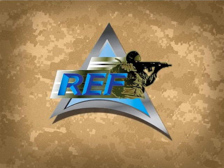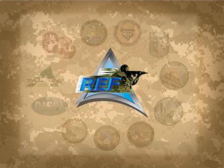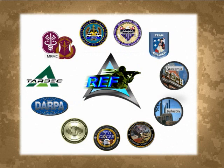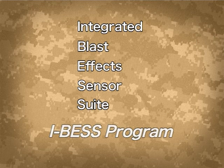Recognizing these needs and with direction from Army leadership, the Army's Rapid Equipping Force coordinated with several stakeholders from the medical, soldier, vehicle, test and acquisition communities to create the Integrated Blast Effect Sensor Suite, or IBESS program.